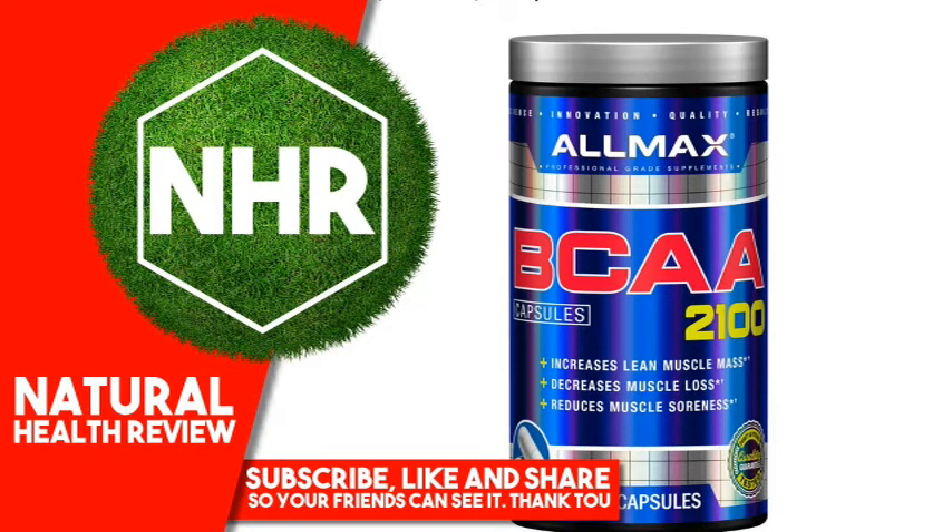Allergen warning: produced in a facility that also handles milk, egg, tree nut, peanut, fish, crustacean, and shellfish products. Warnings: Keep out of reach of children. Check with a qualified healthcare professional before taking this product if you are pregnant, nursing a baby, under the age of 18, or if you have any known or suspected medical conditions and/or are taking any prescription or OTC medications. Store in a cool, dry place away from sunlight.